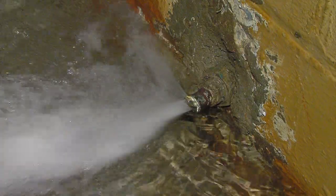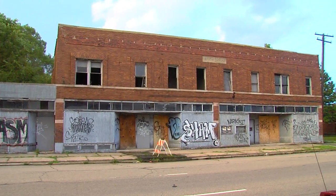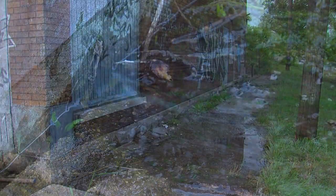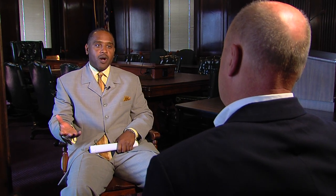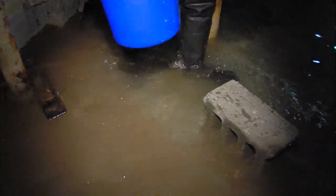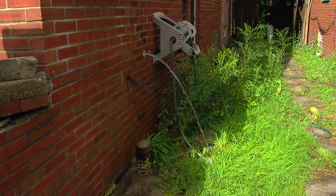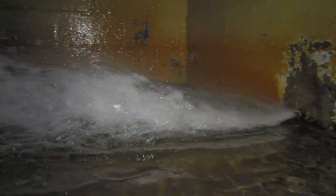We found the same thing at this house on Mark Street and this one on Hartwell. At this big commercial building, the basement was full of water and bubbling out of the foundation. When Action News pressed the city last week, they acknowledged they have a huge problem. They've shut off water in 12,000 leaking vacant houses in the last three years, and those are just the ones they knew about.